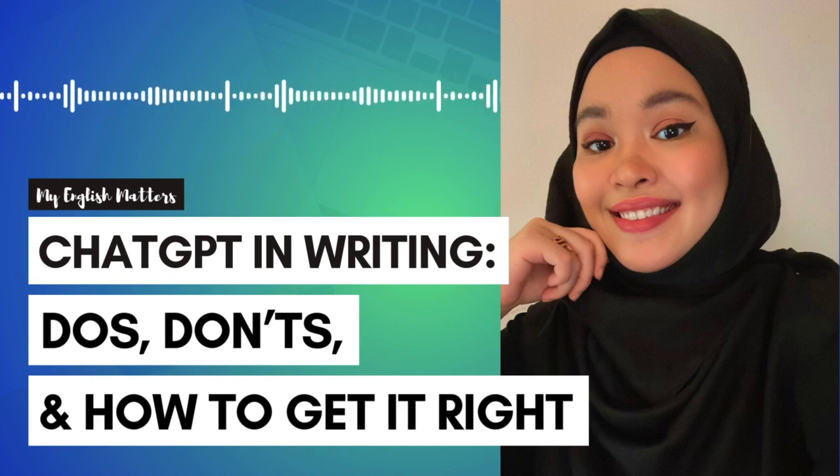Hello and welcome to the My English Matters podcast. I'm Aisha and in today's episode we're tackling a hot topic that's changing the way people approach their writing: ChatGPT.